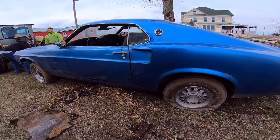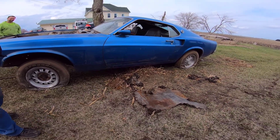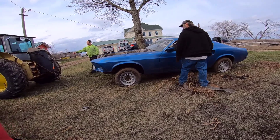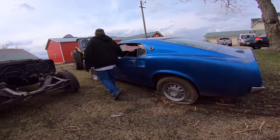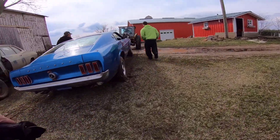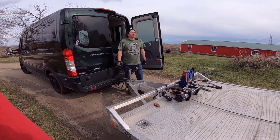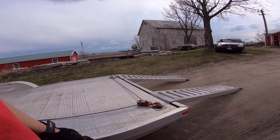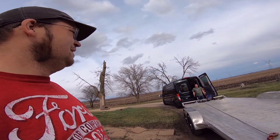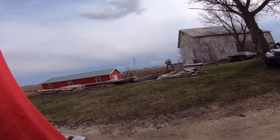Smells like dead possum. Casey told me they were pretty fresh. It's gonna be fun dragging this thing up the trailer. It's got one wheel that rolls — opposite of the bus. This is gonna suck. There's no winter trans in it, so we'll figure it out.